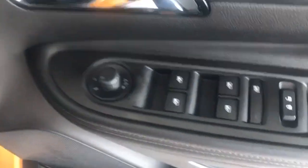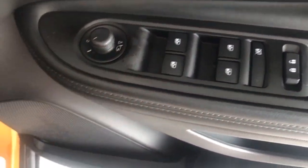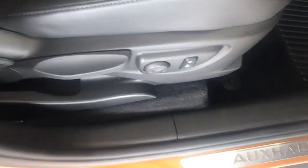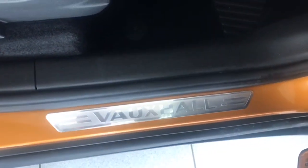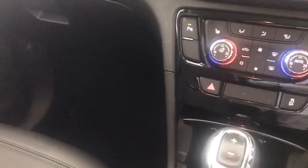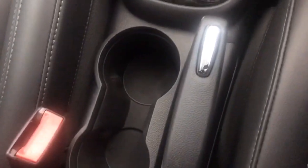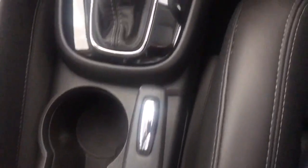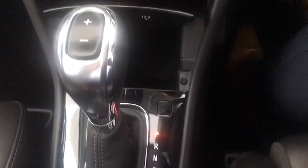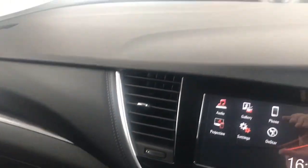Inside you have all four electric windows, the power folding door mirrors, all the same seat adjustments, and the sill protectors. Automatic lights there as well. Even along the interior centre console and dash are all free from any blemishes.